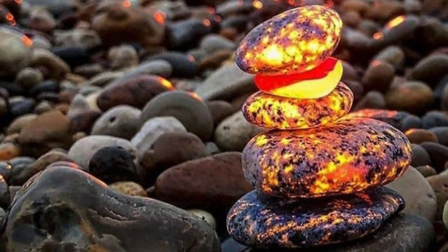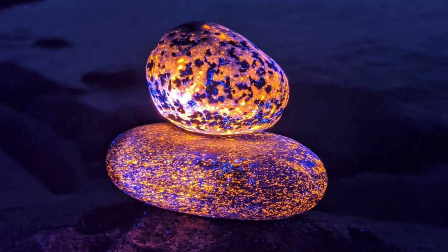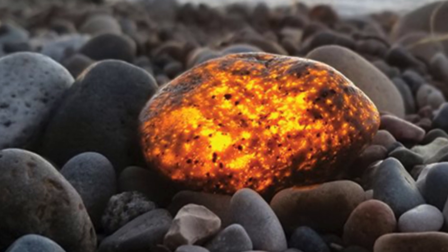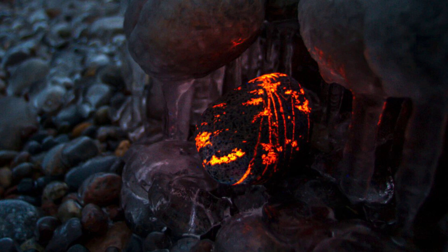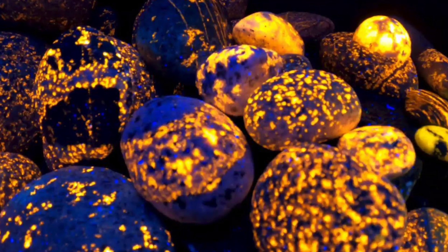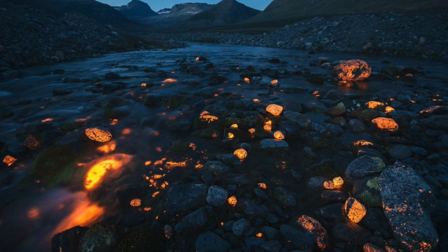Hello everybody, welcome to The Rock and Crystals channel. My name is AJ, and today we are going to be taking a look at what are called yooperlites. They are a fairly new glowing rock that was discovered in Michigan on the beach. They only glow under UV light — that's ultraviolet light — but they're pretty amazing under UV light, and they're certainly a very interesting stone.